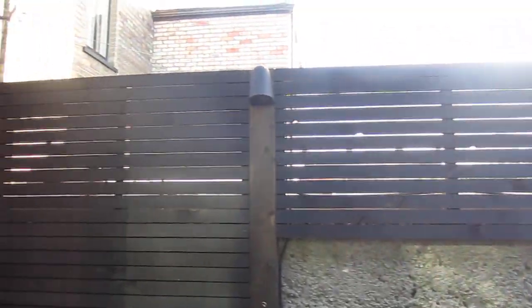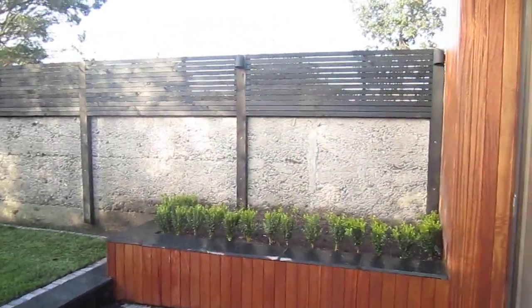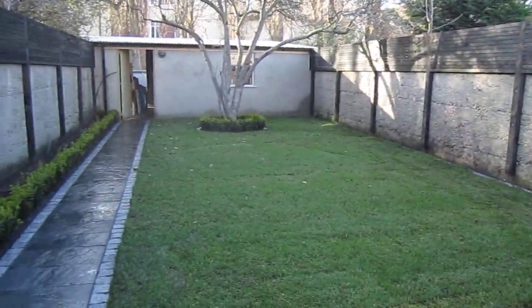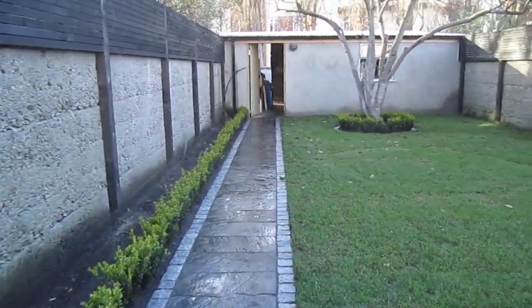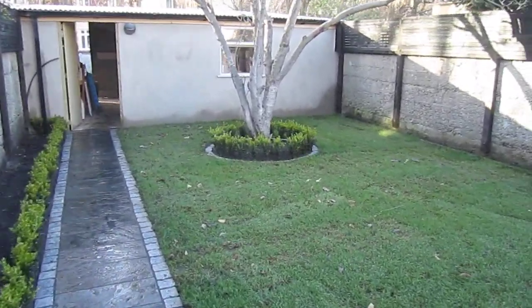A full-length panel to cover up a bad section of wall. Garden lighting. That's our garden in Sandymount.